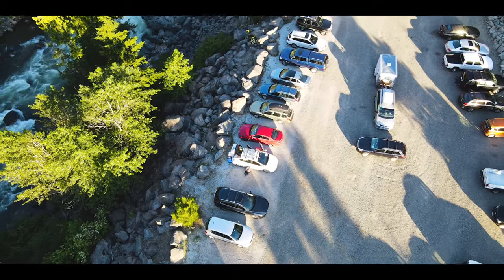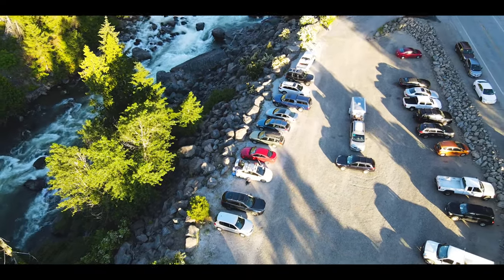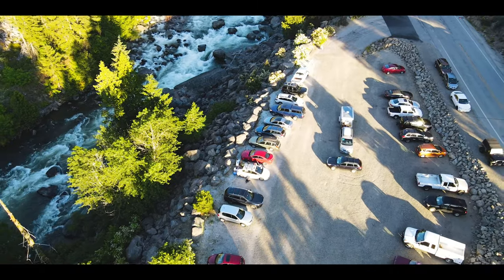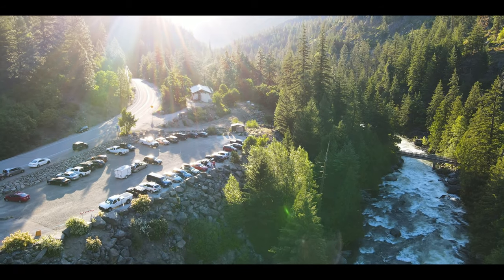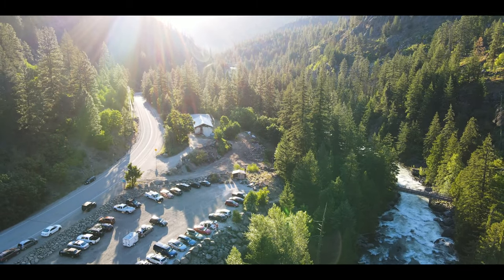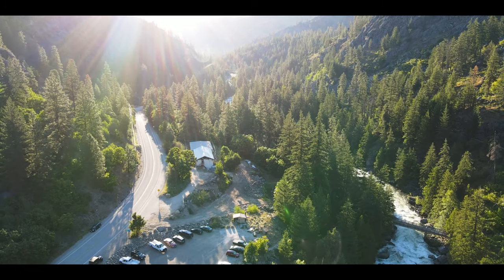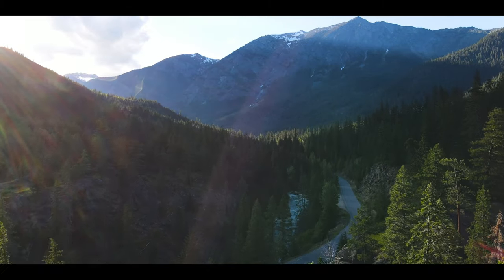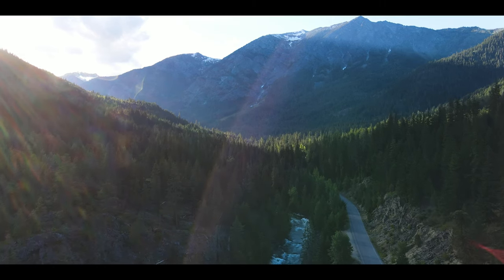Tip number two: getting from trailhead to trailhead when you only have one vehicle. Since the Enchantments is a point-to-point hike, you'll start at one trailhead and finish at the other, so you need a way to get back to your car. There are a few options — some not so desirable — but hey, maybe they'll work for you.